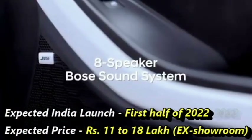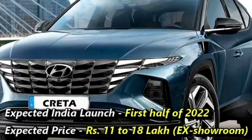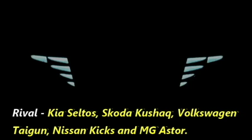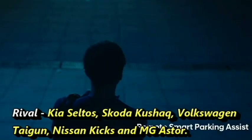The new facelifted Creta will come to the Indian market in the first half of 2022 at an expected price between Rs 11 to 18 lakhs ex-showroom. After launch, the SUV will have to compete against the Kia Seltos, Skoda Kushaq, Nissan Kicks, and MG Astor.